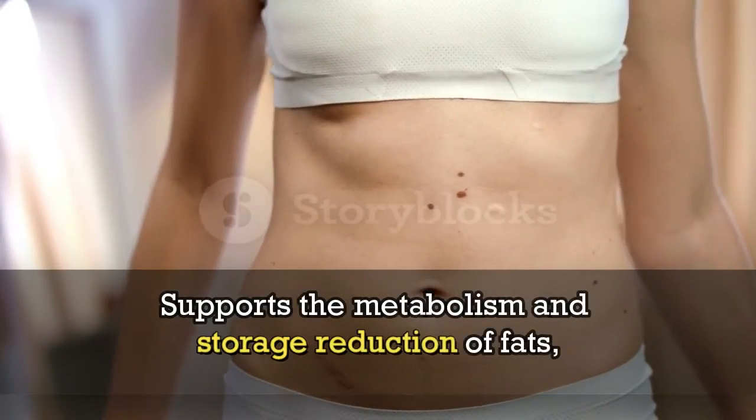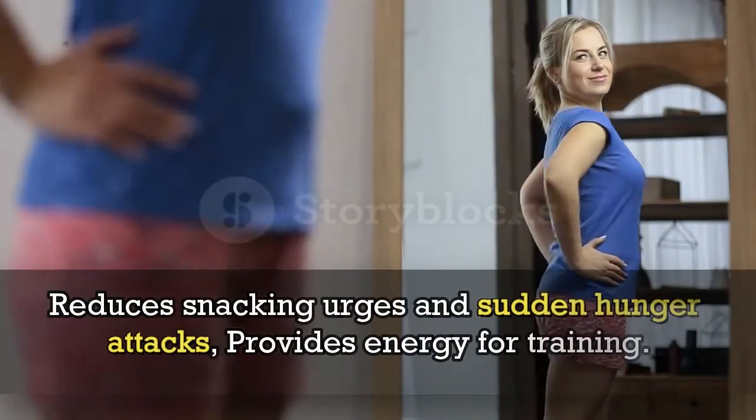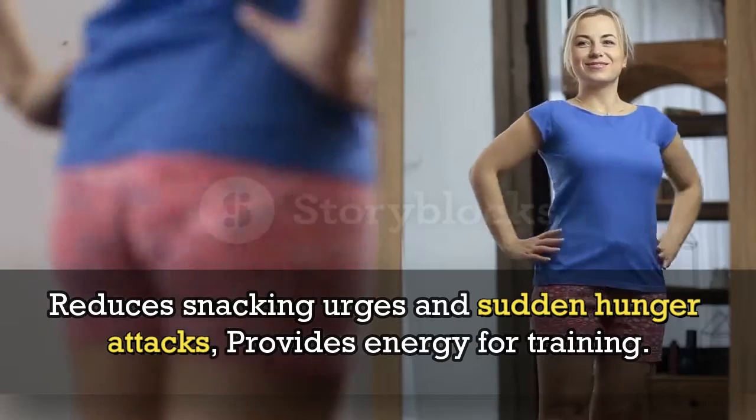Supports the metabolism and storage reduction of fats. Reduces snacking urges and sudden hunger attacks. Provides energy for training.